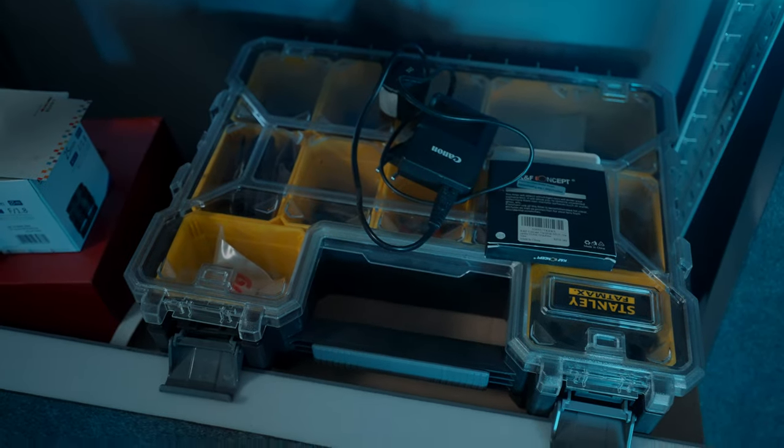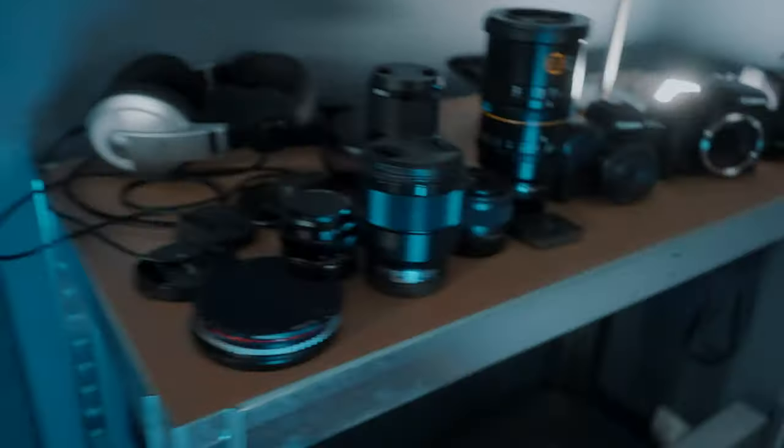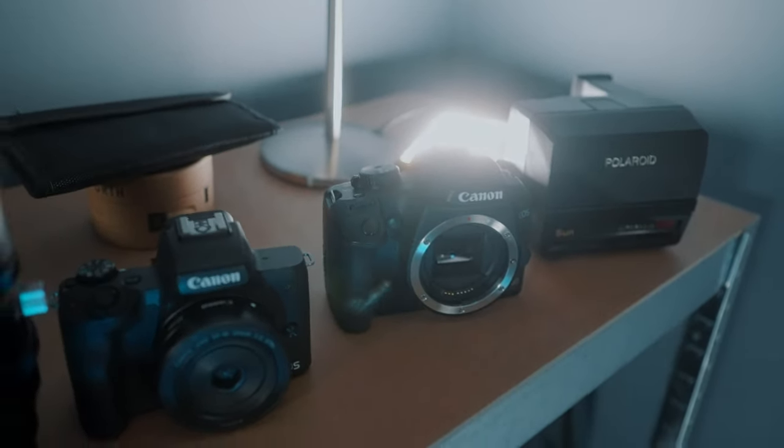I still have so much camera gear laying around here, even though last year I sold a bunch of stuff. I've been doing this for 15 years now, and you can buy a lot of stuff in 15 years. But the thing is, 90% of the stuff I still have in my studio I don't really need to do my job as a content creator or videographer. There are just a few pieces of gear that I use all the time — let me show you what those are.